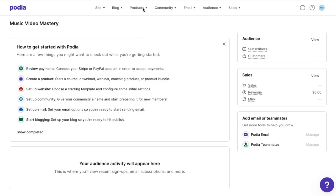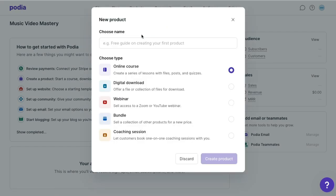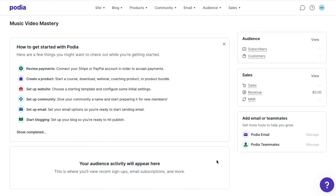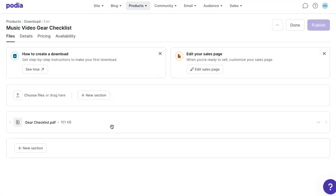The first thing most people do with Podia is add a digital product. I've put together a short checklist of all the gear and equipment that I use to make my music videos, and I've saved it as a PDF. So in my Podia dashboard, I'll click the products tab in the top menu, select the type of product I'd like to add — digital download — then I'll name my product and click create. Then I can click to upload my PDF directly into Podia. You can add as many files as you like, but I'm going to stick with this one for now.